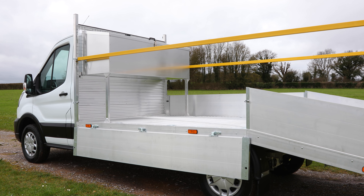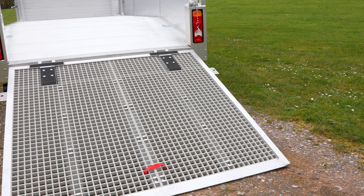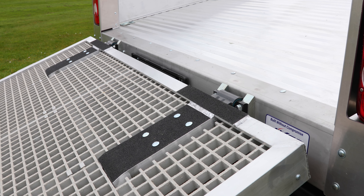Dropside boards come as standard, facilitating the easy and safe loading and unloading of small machinery and tools. The shallow loading angle of the GRP slip-resistant tailgate ensures ride-on lawn mowers have easy access both on and off the vehicle.